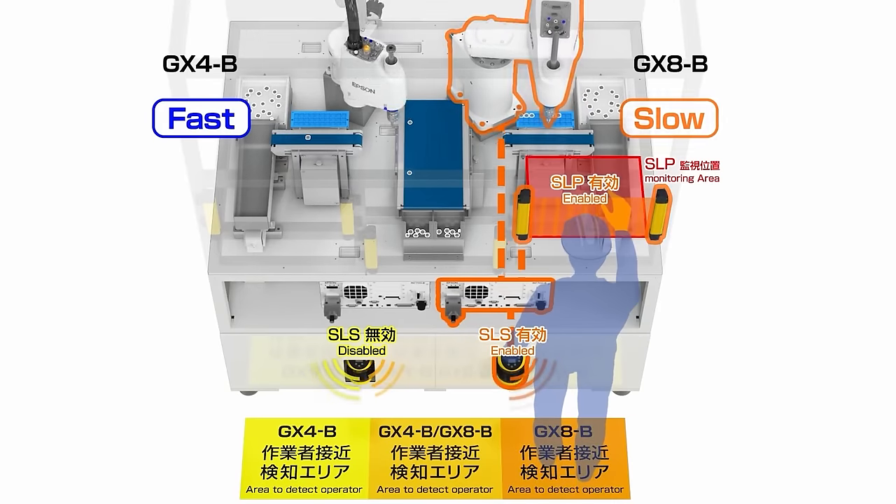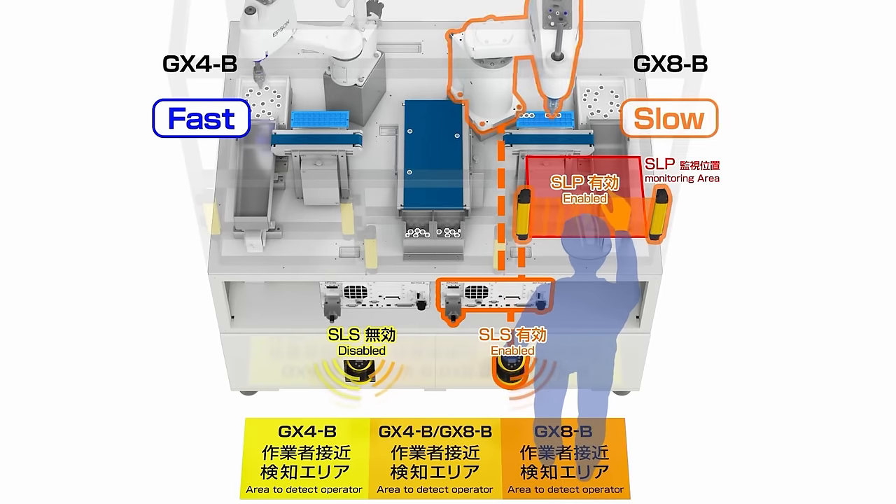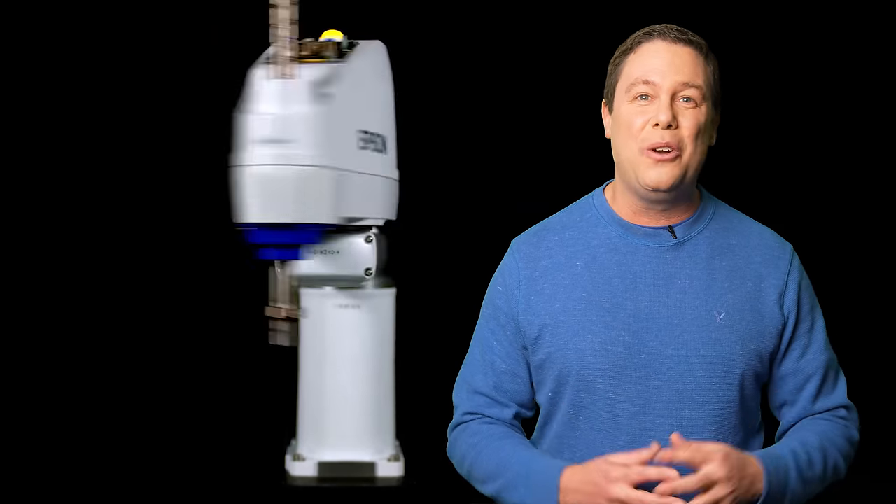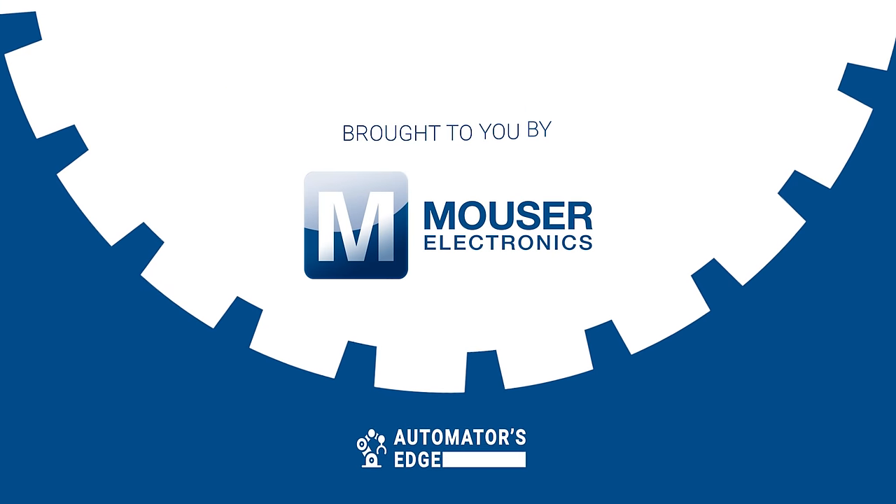And if an operator's body part enters a work area, the robot remains stationary, preventing potential contact. That is one precision robot. The measurement accuracy of the GXB series is groundbreaking, and if you're looking for a precise measurement device, stay tuned for our premier product highlight brought to you by Mauser Electronics.